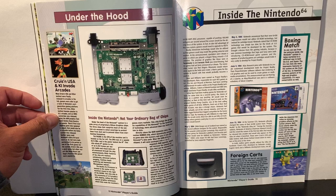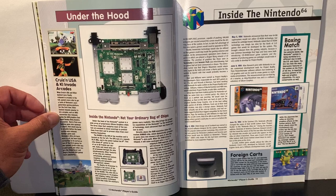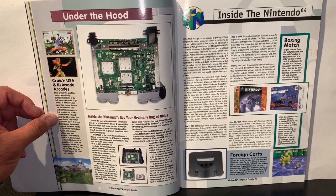Inside the N64, this section talks about the processor and what it can do. I don't have that version of the box, which would be pretty cool. On foreign carts: there's a good chance the US and Japanese systems will be, for the most part, compatible with each other, except for the possibility of the carts being different sizes between the countries.